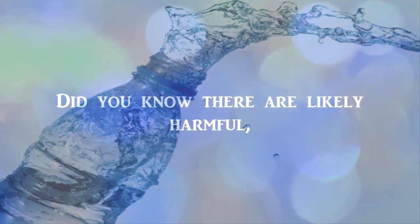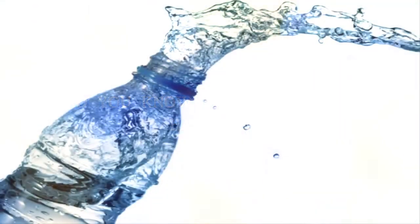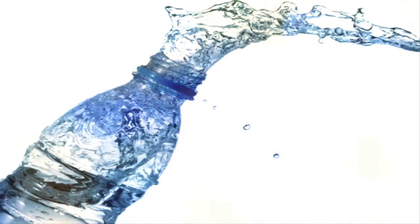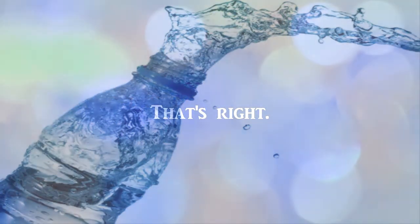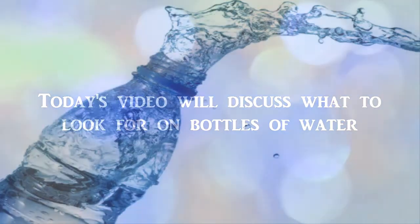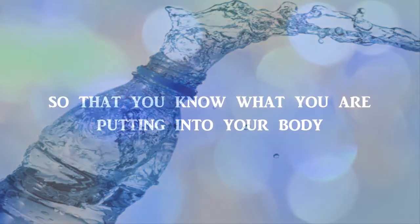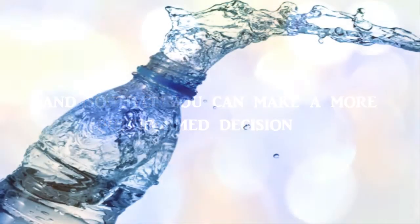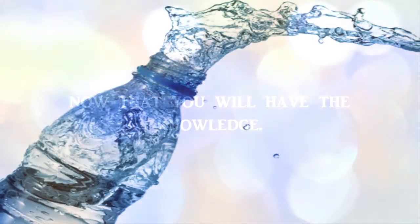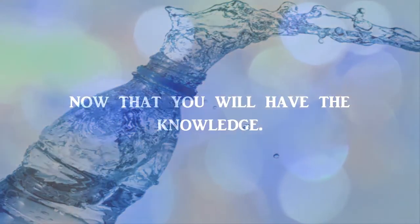Did you know there are likely harmful, cancer-causing chemicals in that plastic? That's right. Today's video will discuss what to look for on bottles of water, so that you know what you are putting into your body and so that you can make a more informed decision, now that you will have the knowledge.